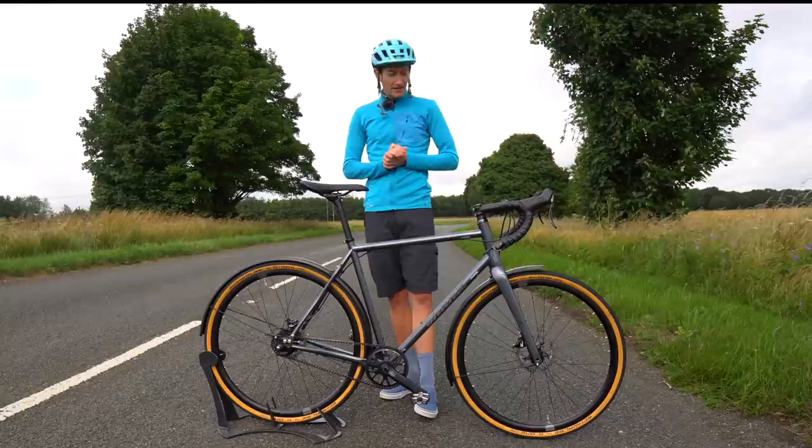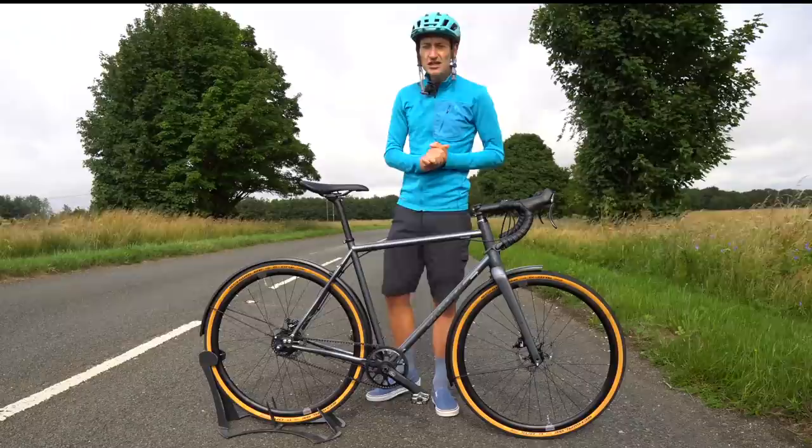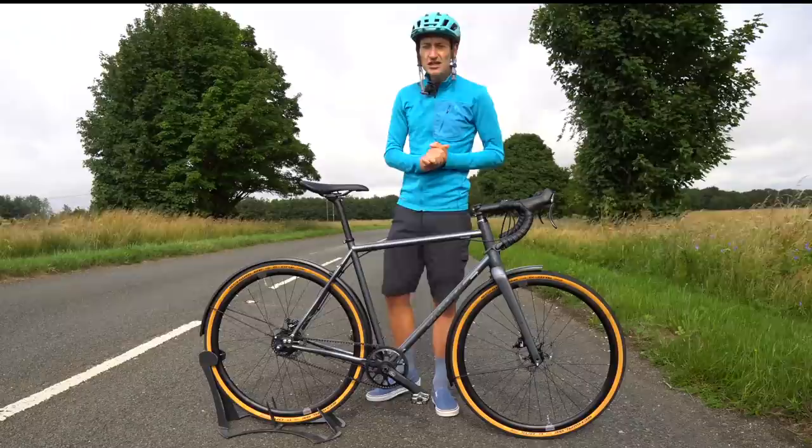I hope you found this review of the new Shand Cycles Leveret useful and interesting. If you have any questions, put them down in the comments below. Hit the like button, and if you haven't already, subscribe to the channel for more bike reviews coming soon. Thank you for watching — stay safe, keep pedalling, and I'll see you again soon.